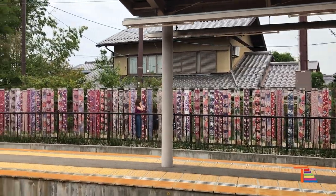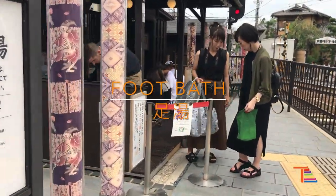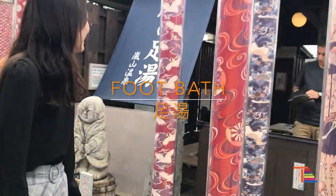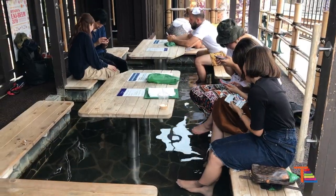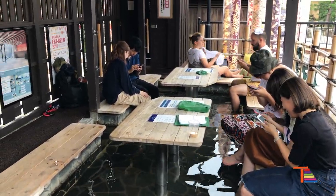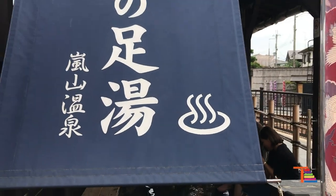When you are tired from walking around so much, there is a foot bath at the Randen Keifuku Electric Railroad Arashiyama station. You have direct access to the platform without purchasing a train ticket. You will pay 200 yen in the offering box and you are good to take a foot bath.